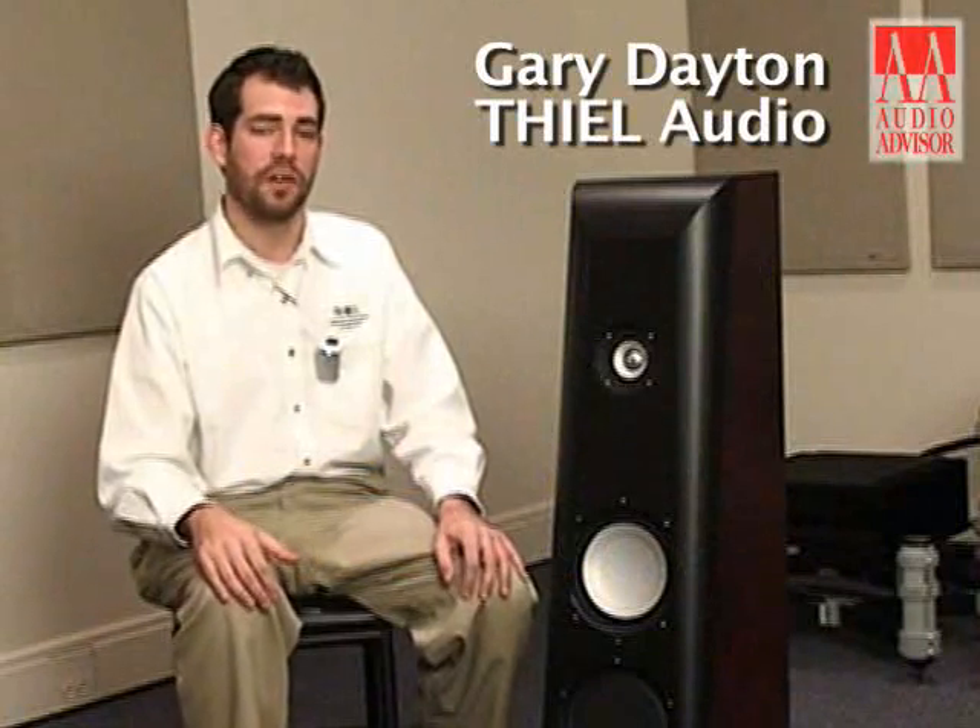I'm Gary Dayton with Teal Audio. This is an exclusive video for Audio Advisor on the CS 2.4 SE Special Edition. The CS 2.4 SE is based on the CS 2.4 floor standing speaker, which has long been a success in Teal's lineup as an outstanding performer and a stunning visual package. Teal made many changes to the CS 2.4 to issue the Special Edition.